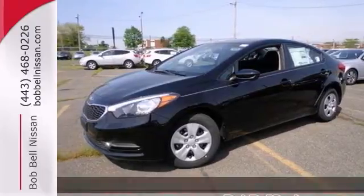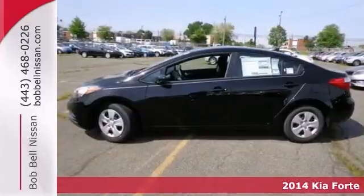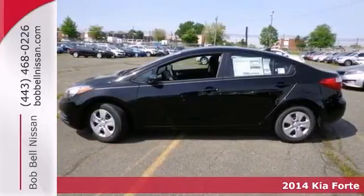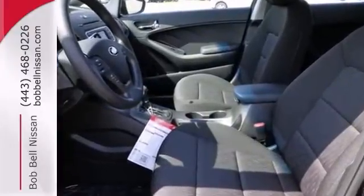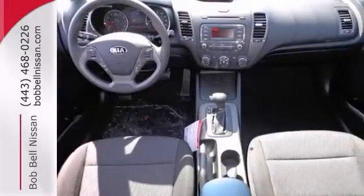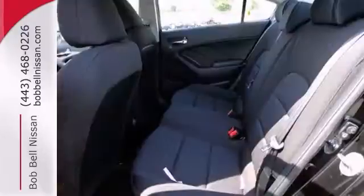If you're looking for a versatile vehicle that will suit your every need, take a look at this 2014 Kia Forte LX. This sedan comes to you with an array of nice features, including Bluetooth wireless, heated mirrors, stability and traction control, a CD player, and daytime running lights.